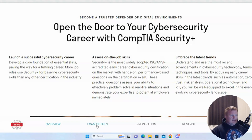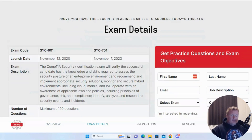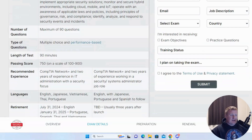Looking at exam details, we are still seeing the 601 version, but that's going to be retiring at the end of July and then we'll be moving into Security Plus 701, which has more up-to-date content involving cloud and AI. There are a maximum of 90 questions, the passing score is 750 out of 900, and you're given 90 minutes to pass the certification. The recommended experience level is about two years of IT experience, including a CompTIA Network Plus certification.